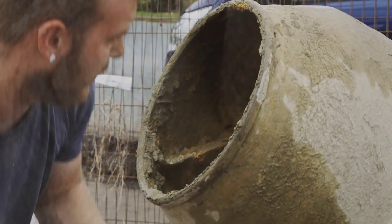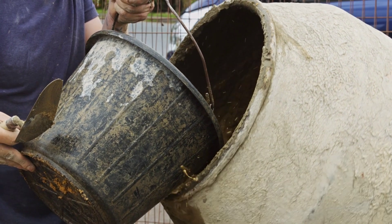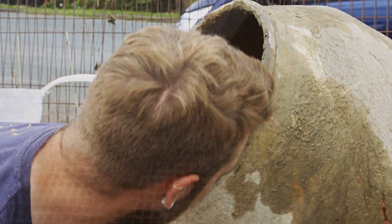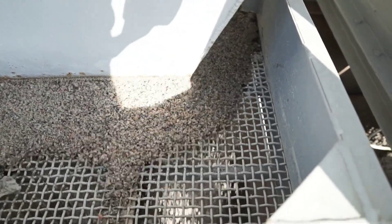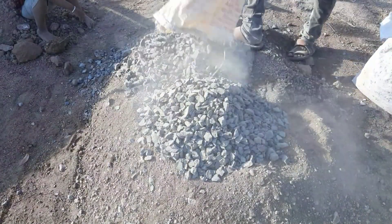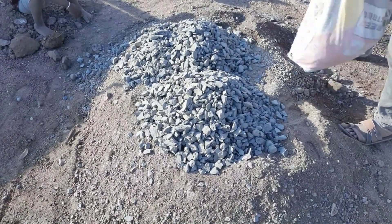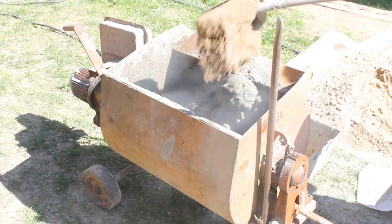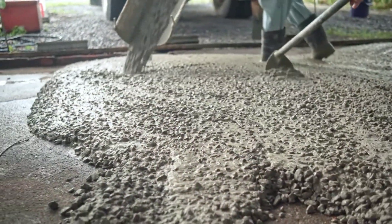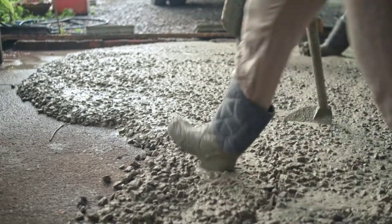Next, we have the aggregate, which can make up to 75% of the volume of the concrete. This includes larger pieces known as coarse aggregate and smaller particles, the fine aggregate. These fill up the majority of the space in the mix, reducing the amount of cement needed. Admixtures are the special ingredients — used in small amounts but with significant impact, they can alter the properties of the concrete, making it stronger, more durable, or changing how quickly it sets. Last but not least, we have water. The role of water is twofold: it helps mix all the ingredients together, and it reacts with the cement in a process known as hydration, which causes the concrete to harden and gain strength. However, too much water can weaken the final product, so it's essential to get the amount just right.